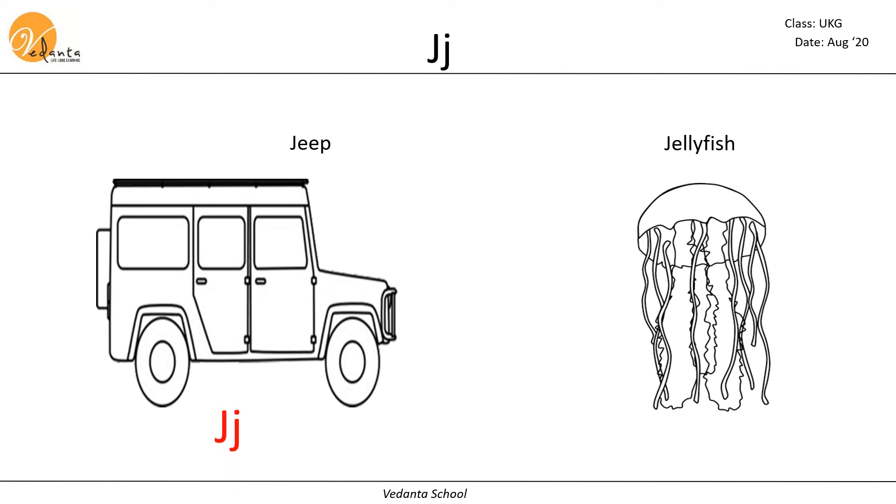The next letter is J. J makes the sound J. Jellyfish.